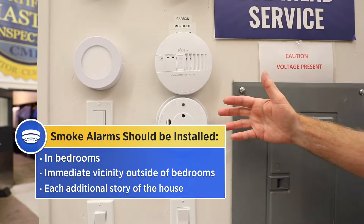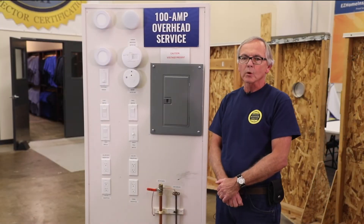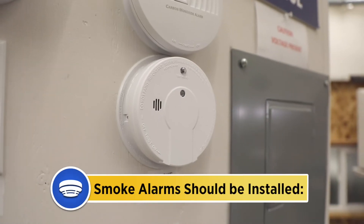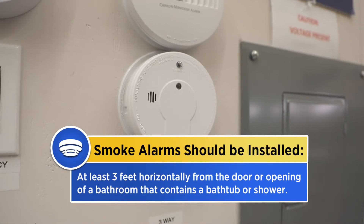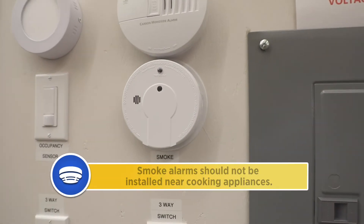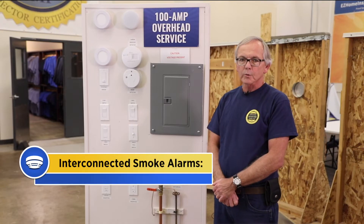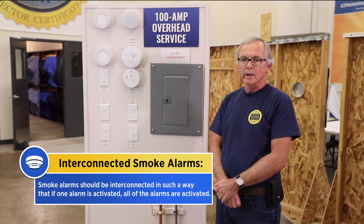This includes basements and habitable attics, but not crawl spaces and uninhabitable attics. Smoke alarms should be installed at least three feet horizontally from the door or opening of a bathroom that contains a bathtub or shower. Smoke alarms should not be installed near cooking appliances.